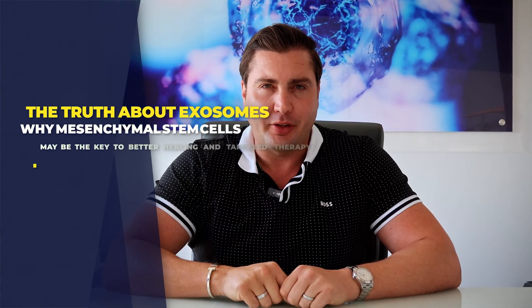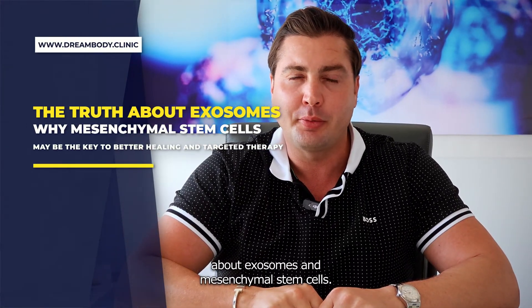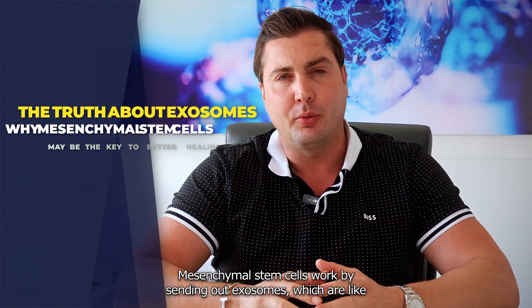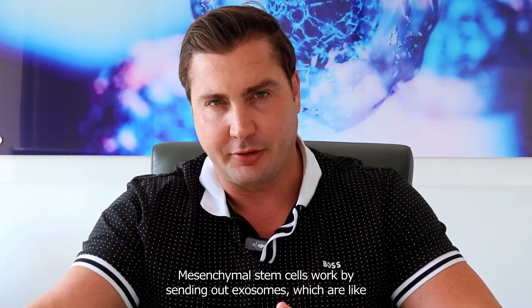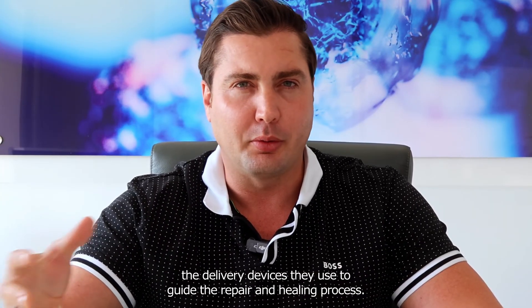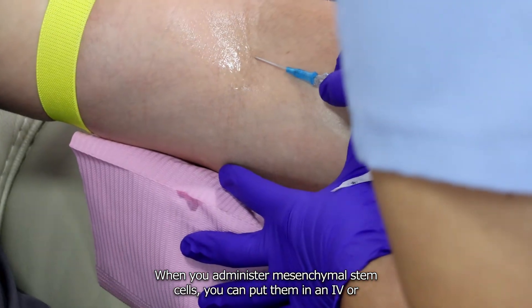Hi, I'm Josh with Dream Body Clinic. We're going to talk today about exosomes and mesenchymal stem cells. Mesenchymal stem cells work by sending out exosomes — that is the delivery device they use to guide the repair and healing process. When you administer mesenchymal stem cells, you can put them in an IV or go directly to a joint.